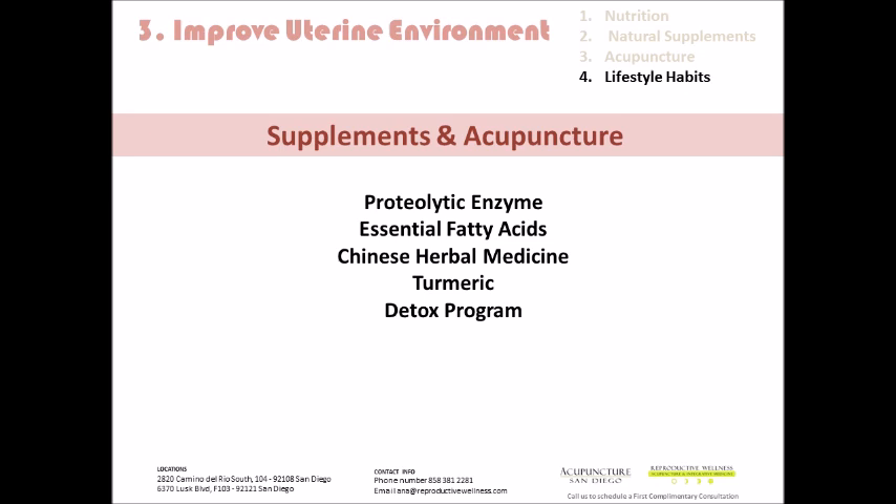Good proteolytic enzymes can be expensive, but they do work and they are worth it. Essential fatty acids are a big part of general healthcare as a whole, but also a big factor here. Those oils help to bring more nourishment and nutrients to the endometrium and help to increase blood circulation as well. I pretty much always incorporate Chinese herbal medicine in this process. It's hard to give specific recommendations of what herbs to give because that is tailor-made to each individual person, so I recommend that you seek out someone who is certified and licensed in herbal medicine. All of our therapists in our office are, and we write custom formulas for all of our patients.